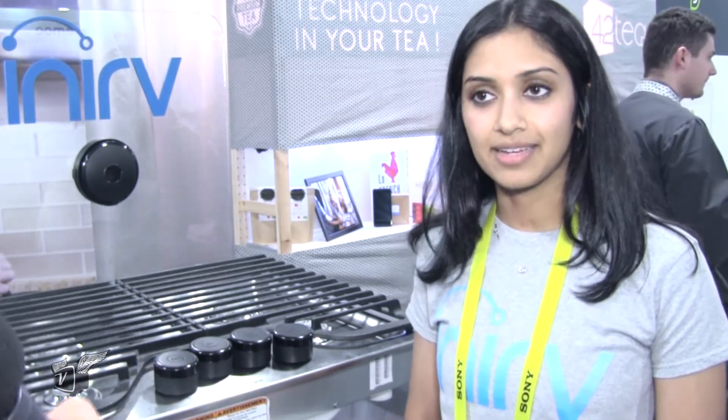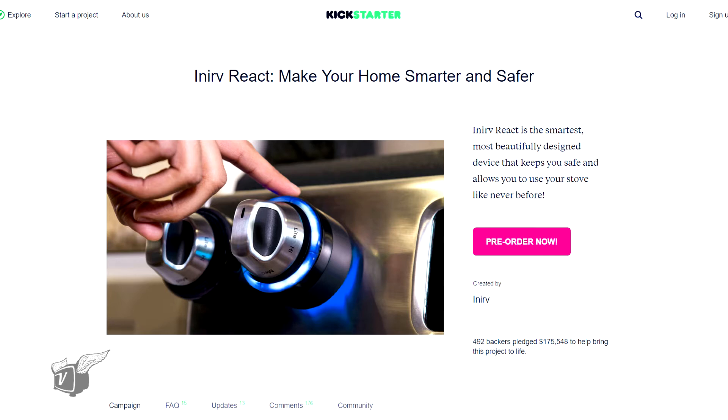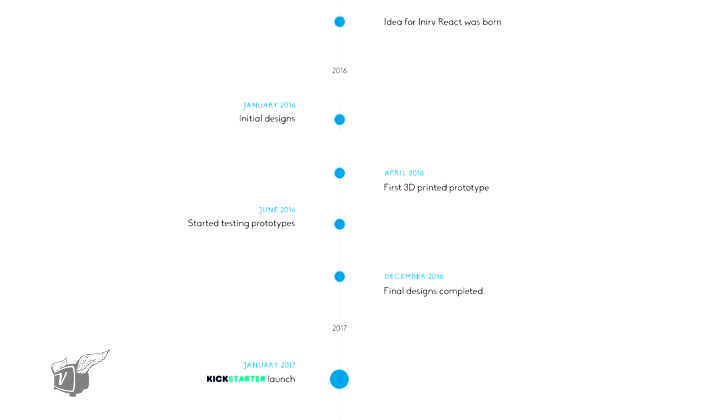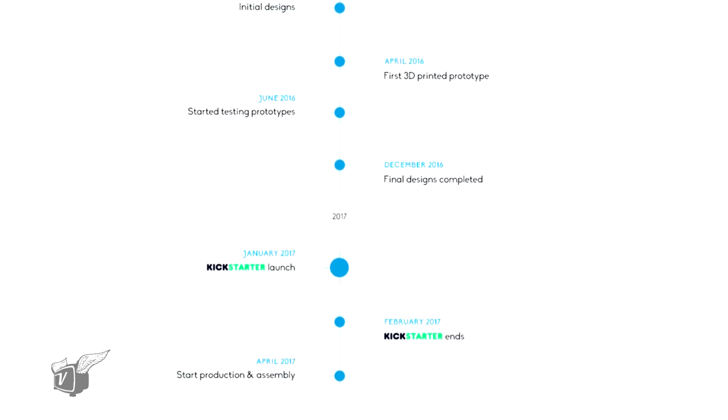There are over a thousand house fires a day primarily caused by unattended cooking equipment. We just launched on Kickstarter yesterday and our campaign runs until February 15th. We're hoping to ship product by December of this year.